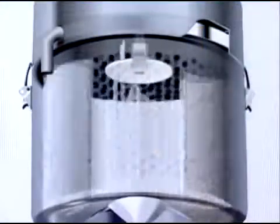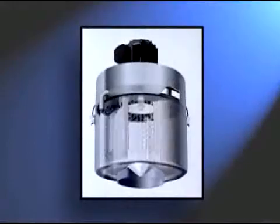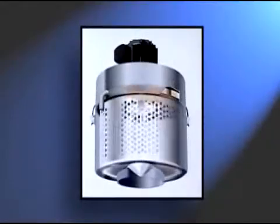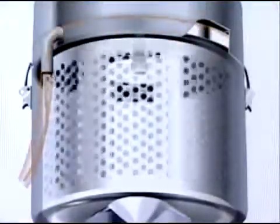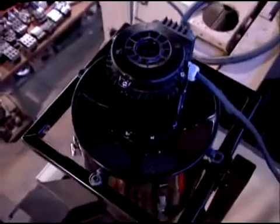The mist particles then collide with the rotating drum's vanes and are forced together with other particles. As the particles grow into larger droplets, they pass through perforations in the rotating drum and are then forced under pressure up the walls of the case to the oil return channel, where they are drained back to the machine's coolant tank. Clean, oil-free air blows past the motor and is returned to the shop.